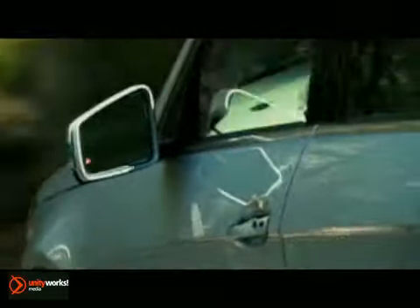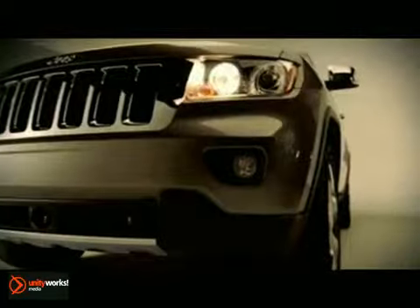Just like a book, your vehicle gets judged by the cover. Although you're enjoying the luxury from the inside, it's still important to keep the outside looking fresh and new.